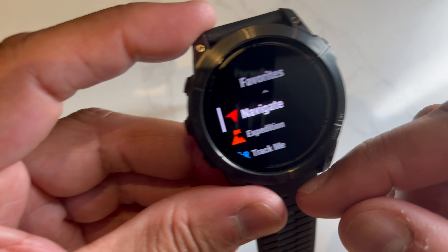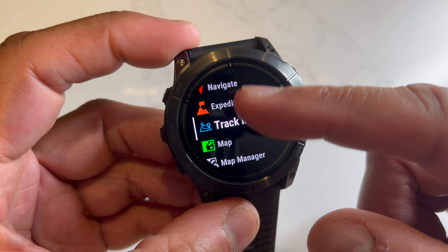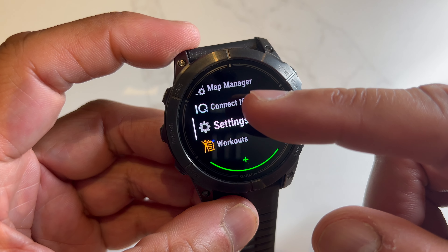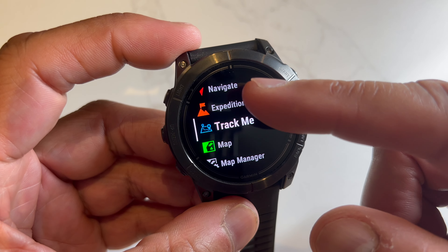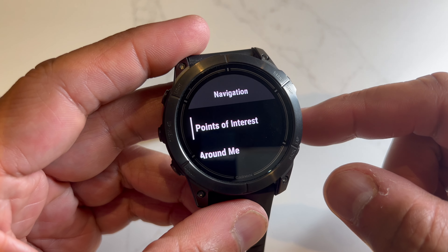The big pluses: AMOLED touchscreen, the LED torch, mapping, tracking, and health monitoring systems — so much more. For someone like me, this watch is over the top, and hopefully it'll be around for years to come with regular updates from Garmin.